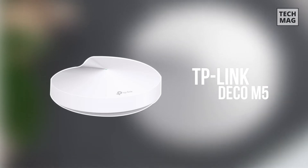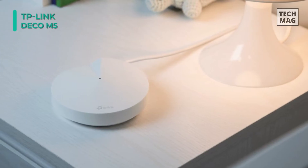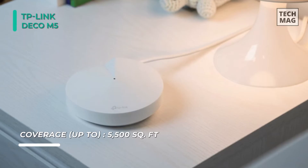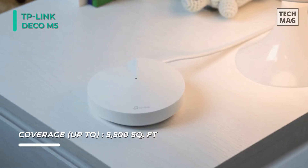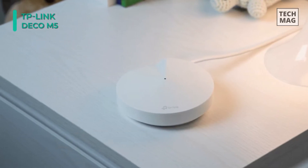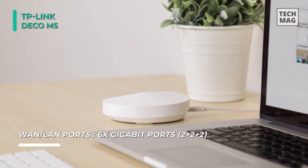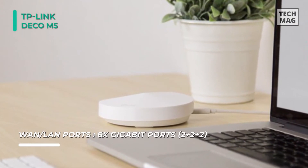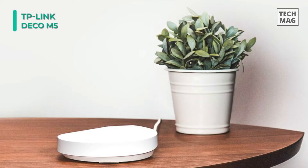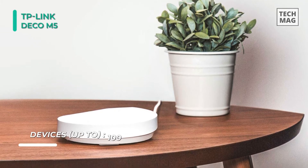Soak your entire home in seamless Wi-Fi with the TP-Link Deco M5 AC1300 MU-MIMO dual-band whole home Wi-Fi system. This mesh networking system is designed to provide improved Wi-Fi coverage of up to 5500 square feet, and can support a total of nine units, making it possible to cover large areas while simultaneously providing Wi-Fi to multiple users. Setup and management of the Deco M5 is simple using the Deco app, available for iOS and Android.